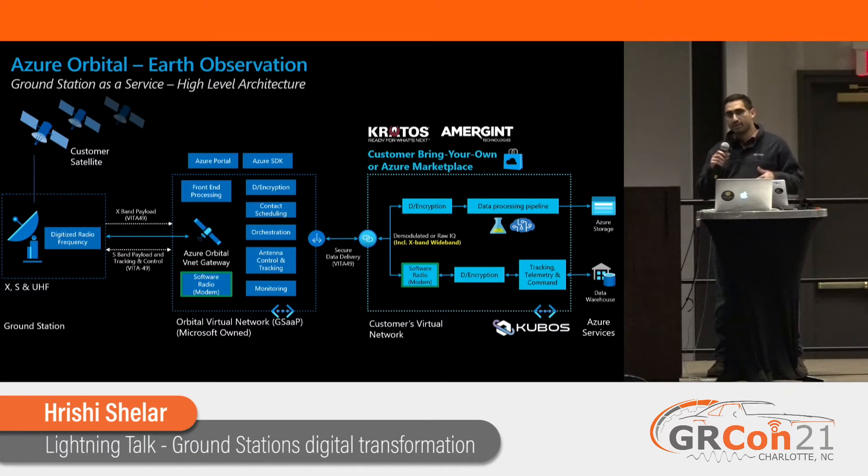This gives us a lot of flexibility. Customers can bring their own modem, or if they don't want to deal with that headache, we just take care of it for them.